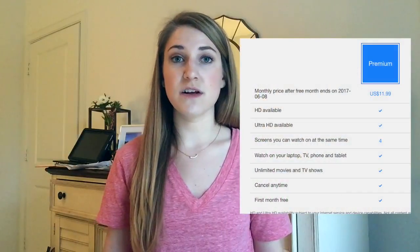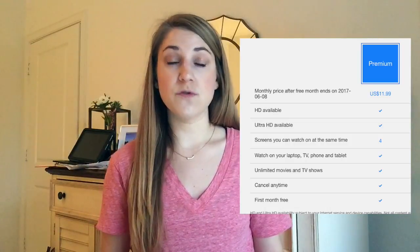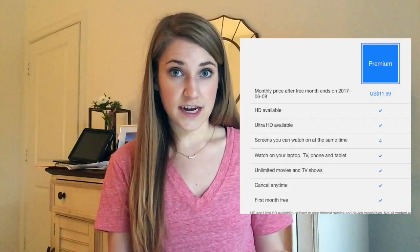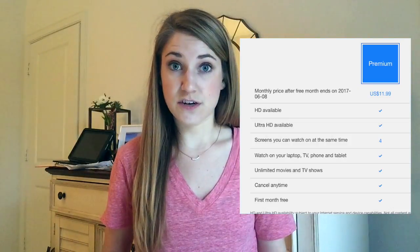Then there's the Premium plan, which costs $11.99 per month. This is what my family has — it allows four people to watch at one time. This is why I'm such a moocher and don't actually pay for the service, because it's cheaper to have us all on one family plan than for us all to individually pay $10 to $12 a month. This gives you HD and Ultra HD with four devices running at once, plus the first month free and unlimited access to TV and movies.